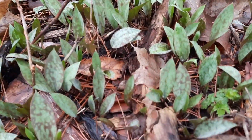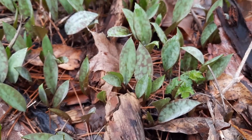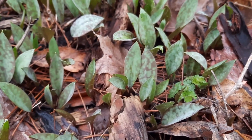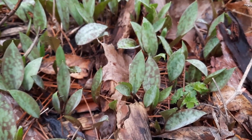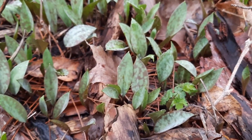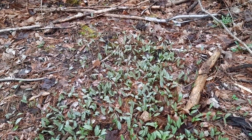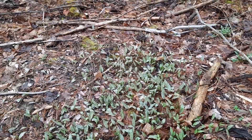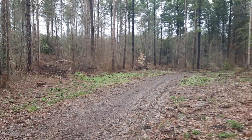I have trout lilies. The leaves are edible, and depending on where you are, these grow absolutely everywhere on the forest floor. In this specific location, there's not that many, so I wouldn't take from here. But further in there, there are plenty more.